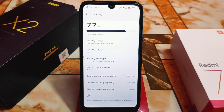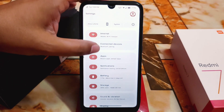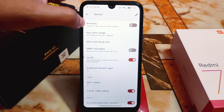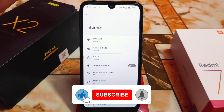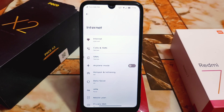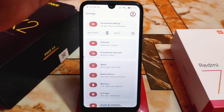We have notification, apps, connected devices, and internet sections. Under internet, there is only 3G and 4G — there's no 2G option, which is a bit disappointing. I always recommend using Wi-Fi for better battery backup. If you are not a mobile data user, switch your signal to 2G because 3G/4G consumes more battery.